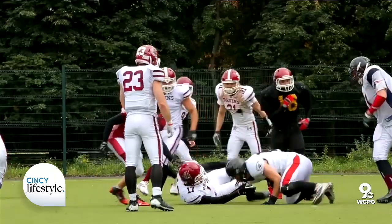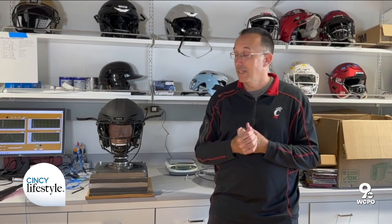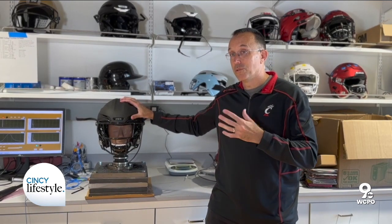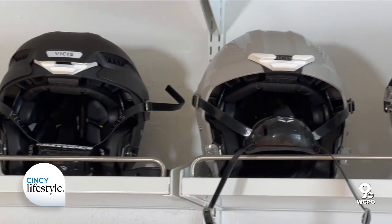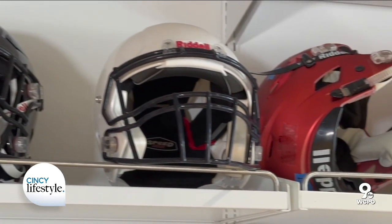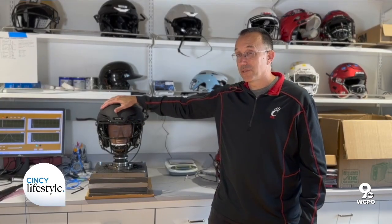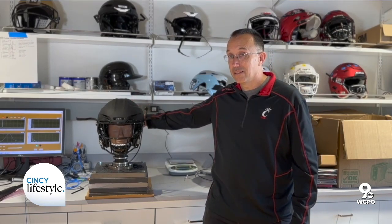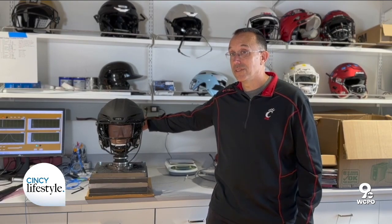That's when we realized that preventing the injury meant we had to have better helmets. So we started studying helmets, essentially looking for helmets that can absorb energy better than previous models. In the biggest study we've ever done, we looked at all the different helmets we could find, and where they really didn't do well is on the back side. They can absorb 80 to 90 percent of the impact at most locations, except the back — the Vicis and the Speed Flex were the only ones that got over 50 percent of the impact there.